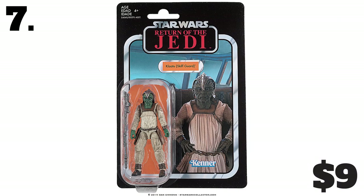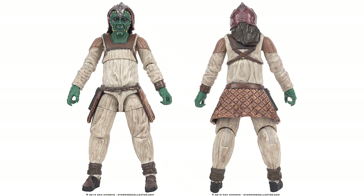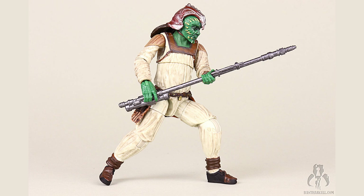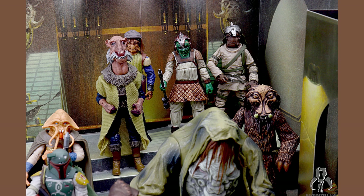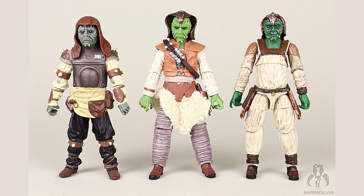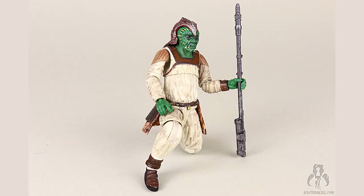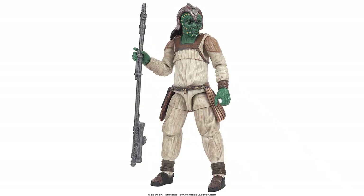Number 7: the Vintage Collection Return of the Jedi Clat 2, VC-135, nine bucks. I'm actually really surprised to see this figure on here, and I'm ashamed of all of you for letting this happen. Go and buy this figure right now. Do you know how many times Hasbro has released a figure of this character? Twice — ever. Do you know how many times it's been released individually and not part of a two or three pack? Never. This is the first time. And how many times with more than five points of articulation? Never. Clat 2 is one of those great Jabba Palace aliens that we need more of. The figure is awesome — Hasbro really outdid themselves from the articulation to the weathering, and I'm seriously disappointed in everyone for not buying it.